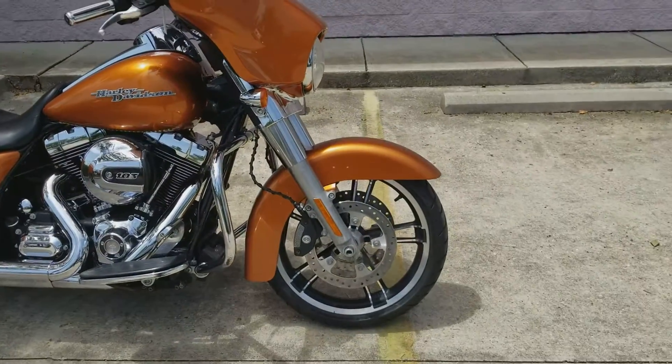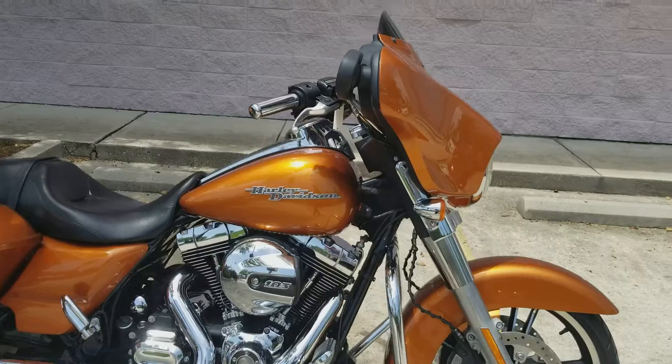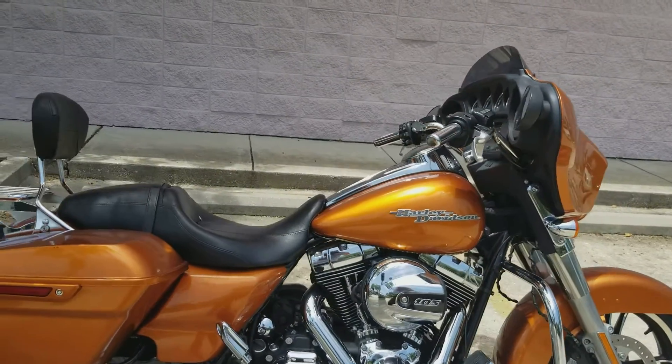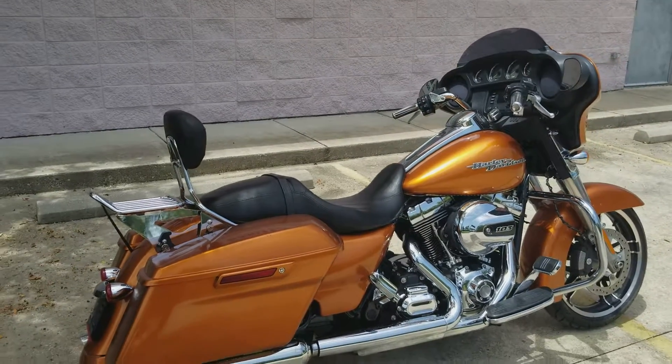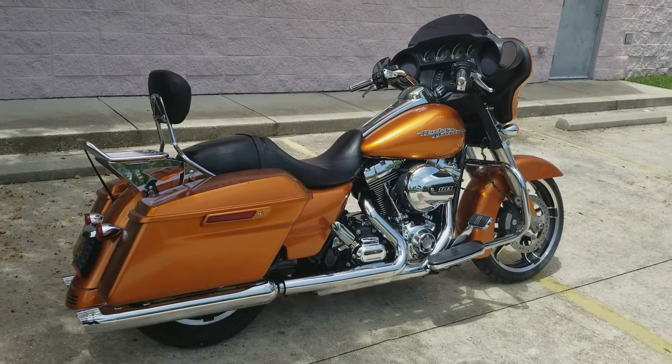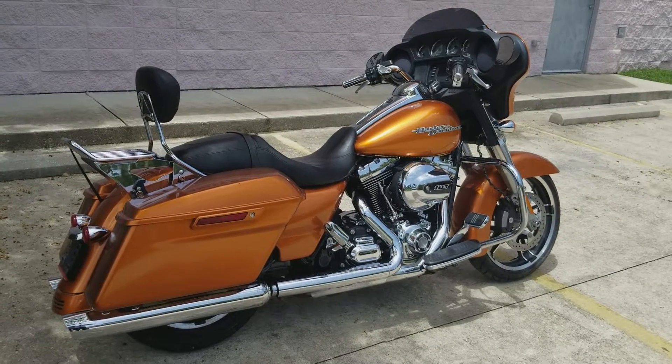Comes with a nice mag wheel. Remember guys, we do ship used bikes anywhere in the lower 48, so if you're out of town don't hesitate to give us a call. And if it's got a VIN, we'll trade it in — bring anything you got if you want to trade in for one of these nice Street Glides. Phone number is 504-736-9600.